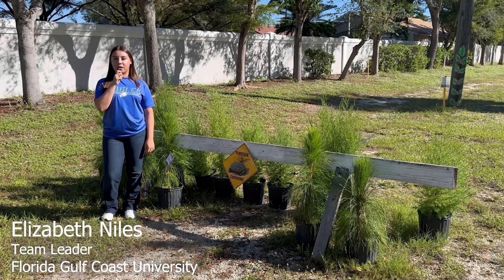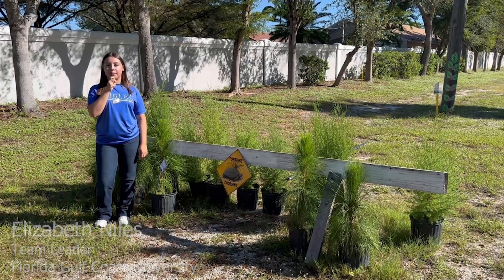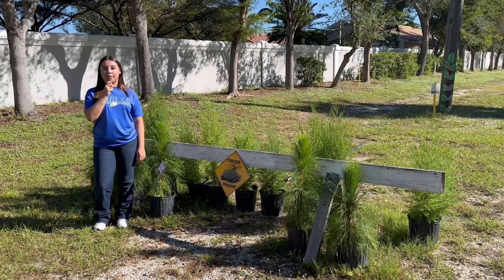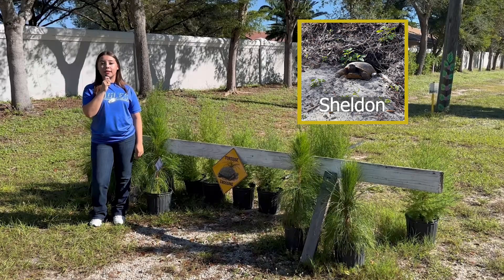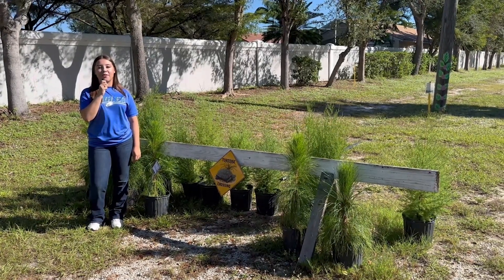I've been leading this incredible Adopt-A-Burrow project at the River Oaks Preserve. It's about adopting a tortoise burrow and restoring it with native plants. Our goal is boosting native biodiversity and protecting our native wildlife. Take Sheldon's burrow for example — we've completely transformed it over the past semester, and the result has been amazing. Sheldon has become more social and active, truly showing the positive impact that we can have on our environment.